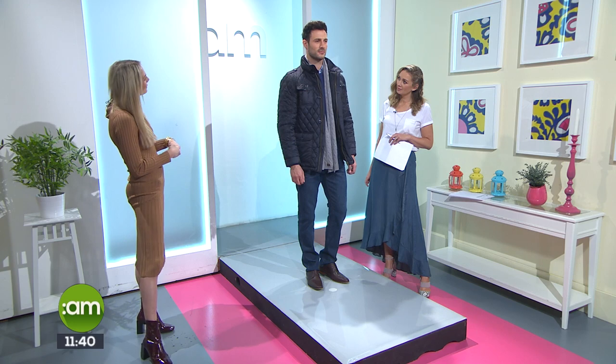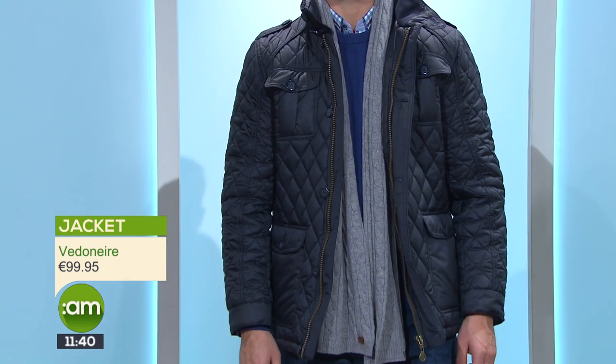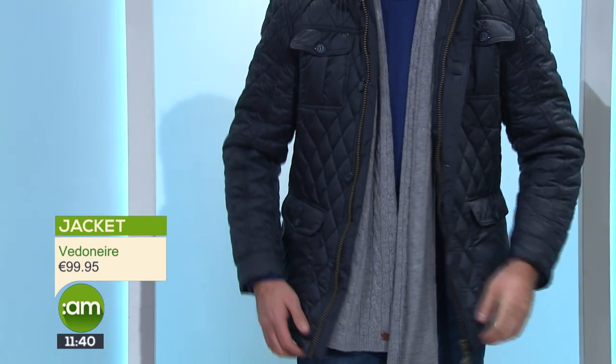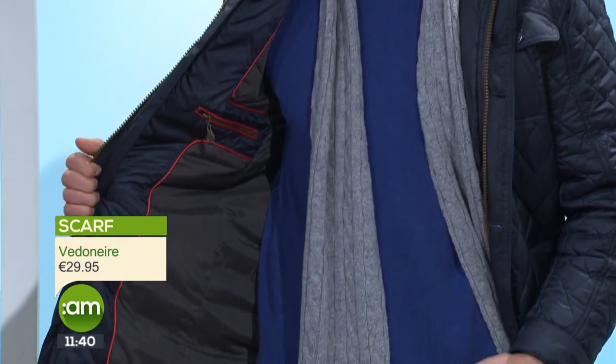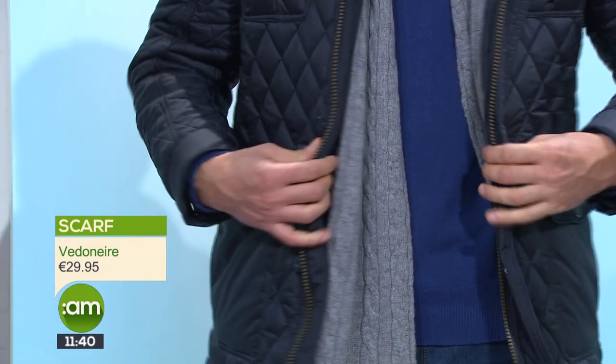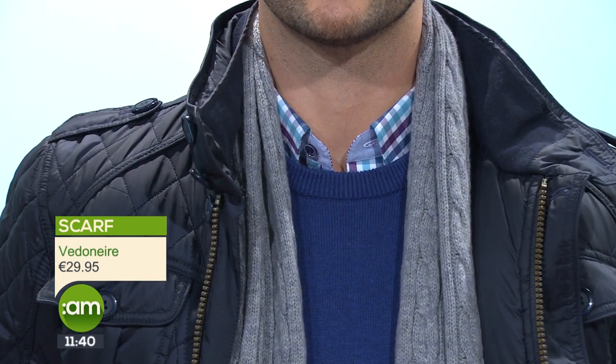Our next look today is for the boys — the padded jacket look. We saw something similar for the girls in the last segment as well. This look is from V Denair and I really like it because it has a very designer feel but a great price point — €100 for a jacket of this style is fantastic. It's quite clever: you've got the contemporary diamond quilting, the linings on the inside are really well done, it's going to keep you warm, and it's got beautiful red piping and a hidden hood. V Denair is all about the detail — right down to the creases on the dropped elbows. A really beautiful jacket that goes with everything.